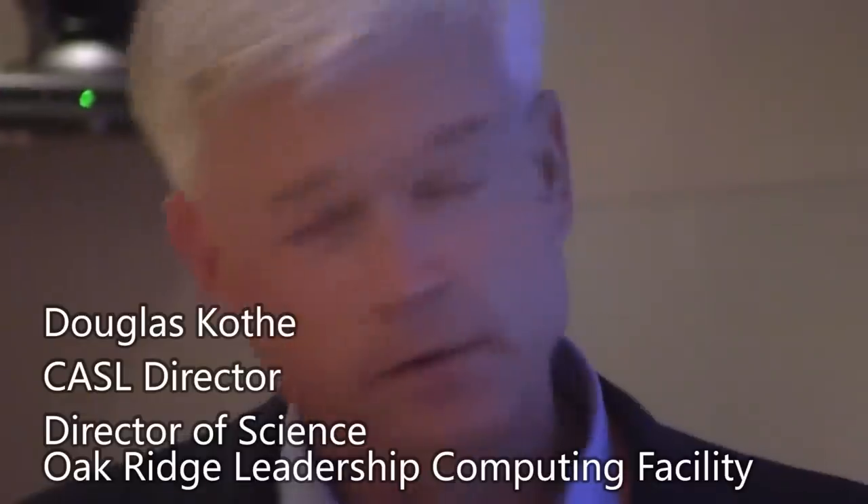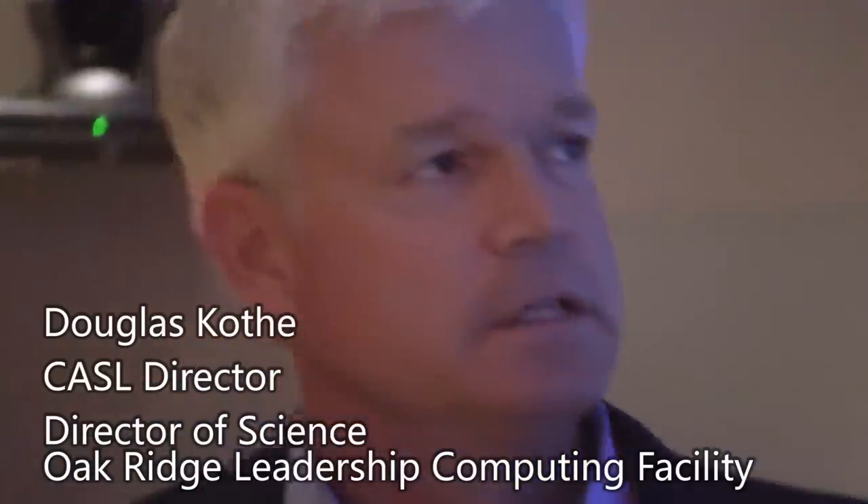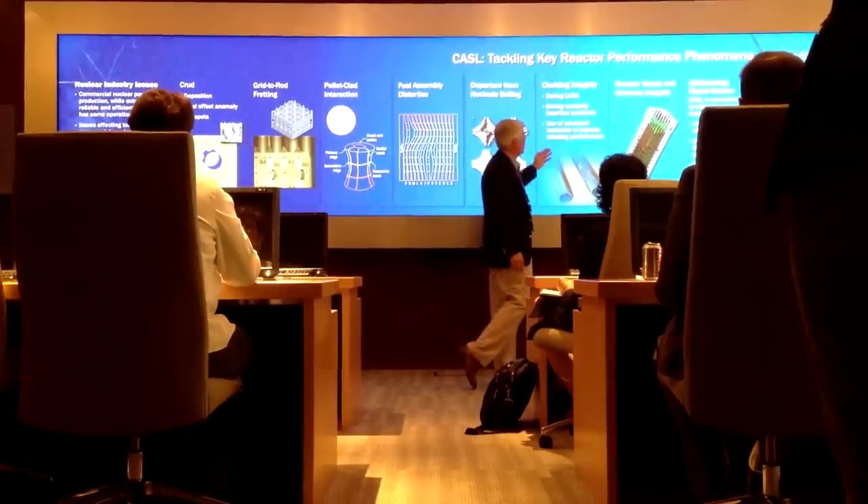The Consortium for Advanced Simulation of Light Water Reactors — CASL. We're focusing on pressurized water reactors, and new fuels that are more tolerant and resistant to accident scenarios like loss of coolant and cladding integrity.